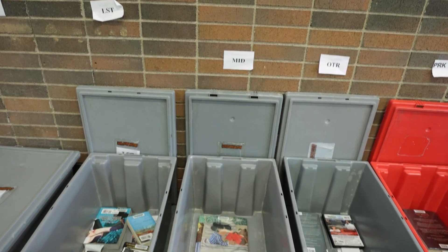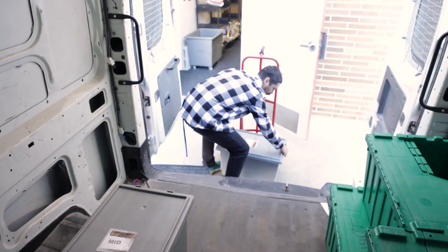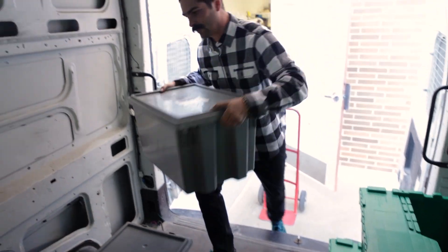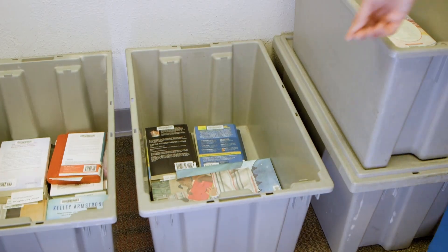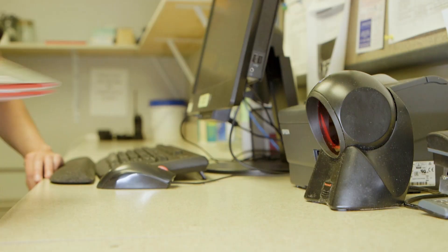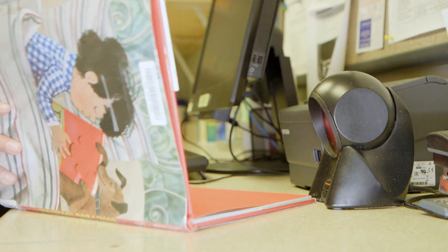Now that tub is going to be picked up by delivery workers. Delivery happens once or twice a day. When it arrives at its destination, another page will unpack it, put a new slip in it, and place it on the hold shelf — and that's where we'll find it.